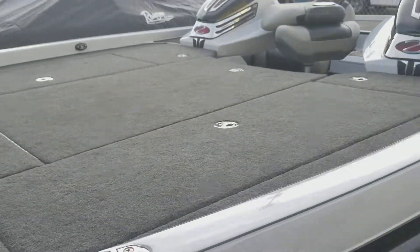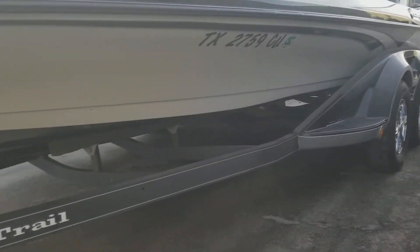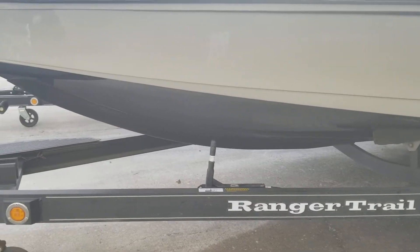Custom cover. Upgraded wheels. Hamby keel protector. Trailer brake.